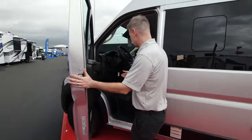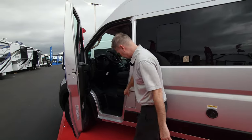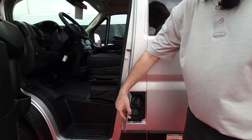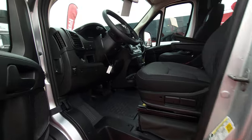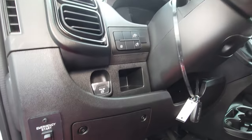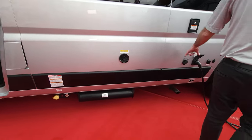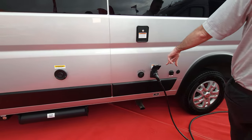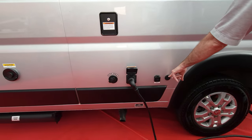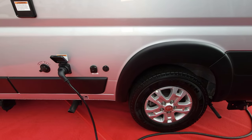You have keyless entry with your remote. Fuel fill is right here in the door — real easy to fill up. Comfortable seats you can adjust however you want. Sewer hose, propane, exhaust for your Truma, city fill, lockable fresh water, 30-amp coach connection. Want to connect extra solar? You can do that. It also has the WineGuard Connect 4G hotspot on top, so you can keep the kids entertained streaming whatever they want.